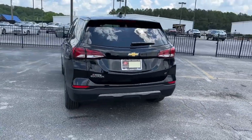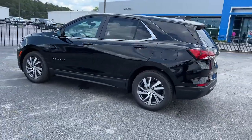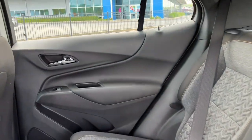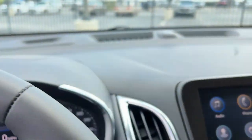The following are some of this vehicle's highlighted options: keyless entry, heated driver seat, navigation system, remote engine start, adaptive cruise control, power liftgate, aluminum wheels, power driver seat, dual zone AC, and electronic stability control.